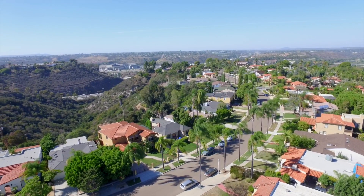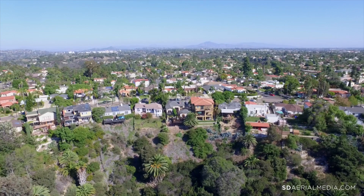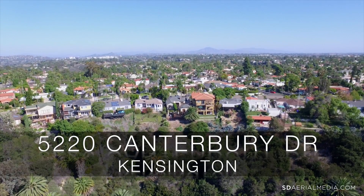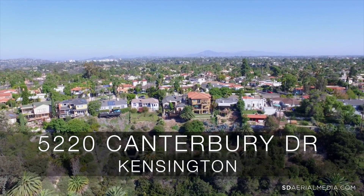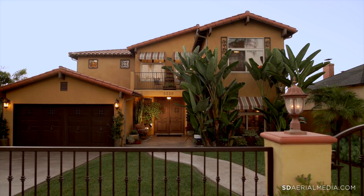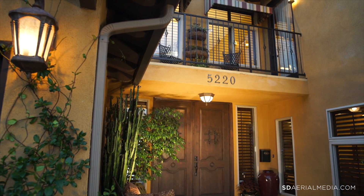Located far north on one of Kensington's premier streets, this multi-level Spanish Mediterranean Canyon home was completely rebuilt in 2006. Meticulously maintained, it now boasts five bedrooms, four-and-a-half baths, and an elegant speakeasy double-door entry in approximately 4,020 square feet.